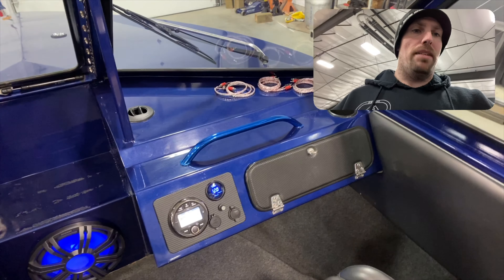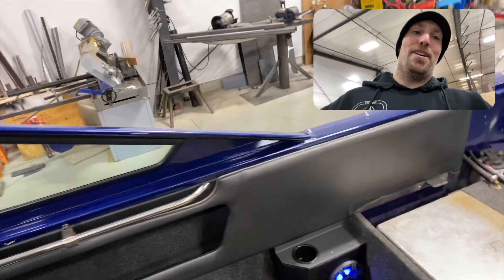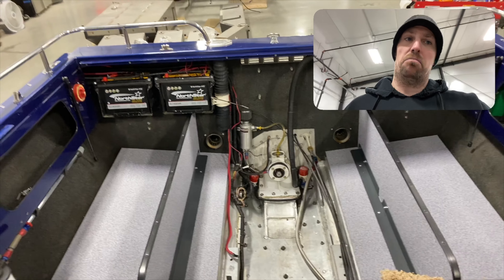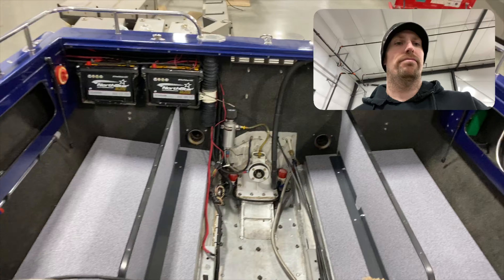So there it is, you guys. Just keep that in mind — we don't just do RVs, we do boats too. If you guys have any questions or want any updates, just shoot us a message, give us a call, let us know. See you later.